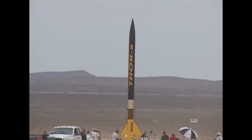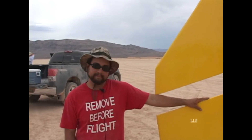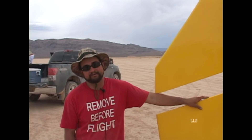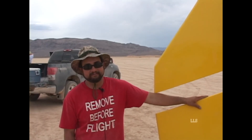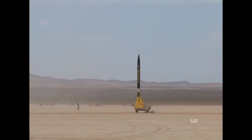We had a lot of sponsors that donated a lot of things for this rocket. We have to thank Animal Motor Works and Top Flight Recovery, who donated the chutes. We had Electronics, and Las Vegas Freightliner let us use their shop to put it together. A lot of guys put in a lot of time, so I want to thank everybody who helped on this rocket. Thank you.